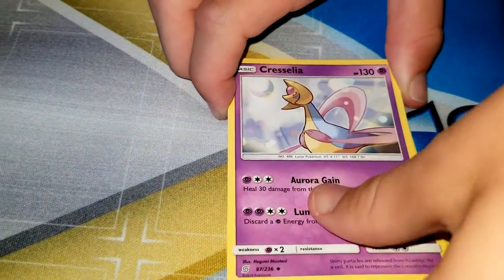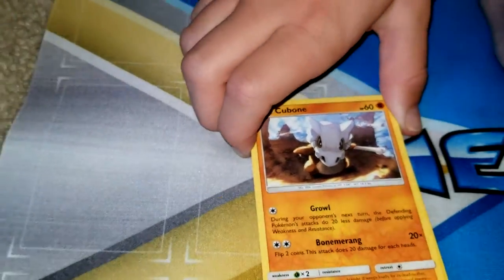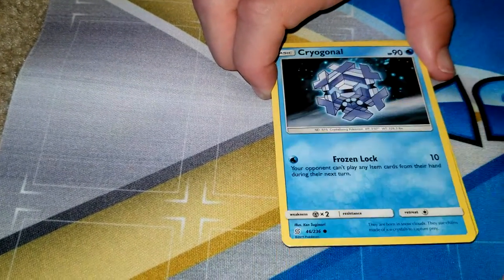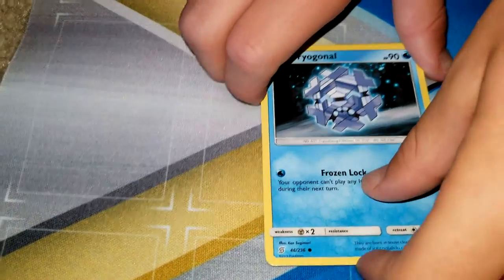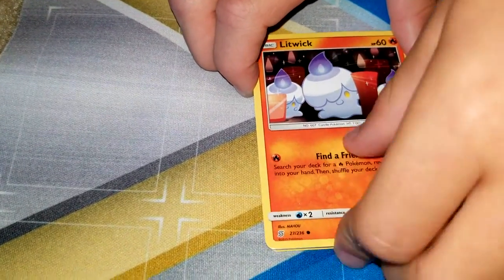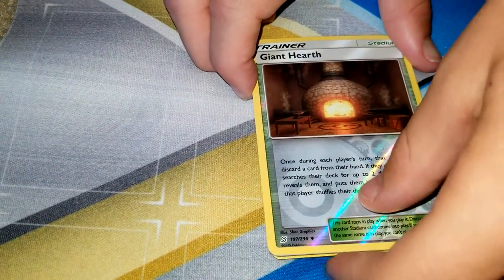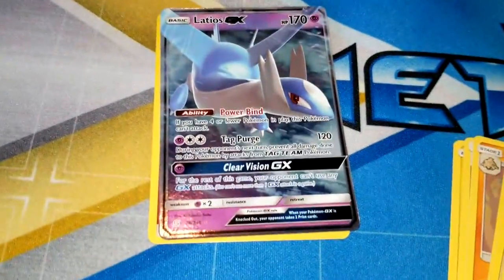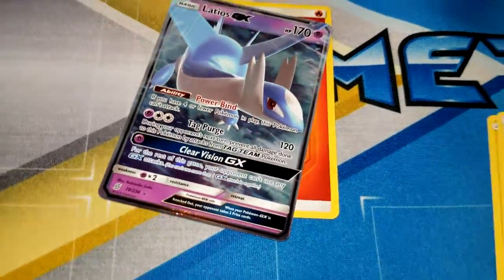We've got Delmatis, Pubo, Yamana, Yungus, Cryganelo, Litwick, a Trainer card. And the last card — GX! Congratulations!